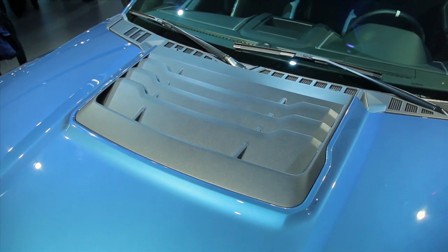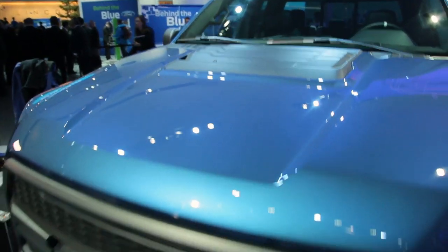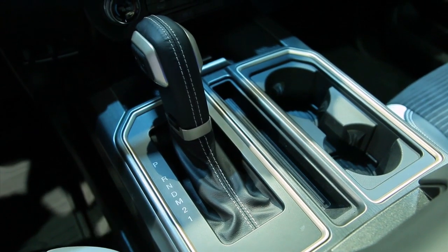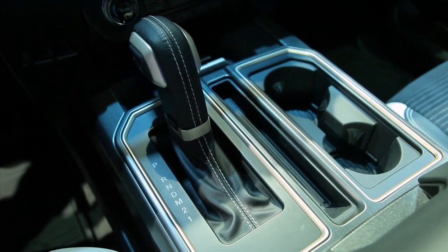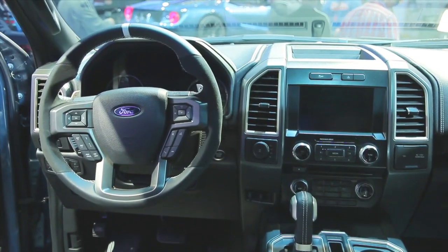The real shock is the powertrain. The new Raptor is powered by a twin-turbocharged 3.5-liter EcoBoost V6 coupled to a 10-speed automatic transmission. This marks the first use of the long-anticipated 10-speeder Ford and GM have been developing for trucks.